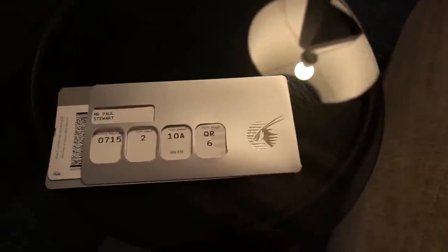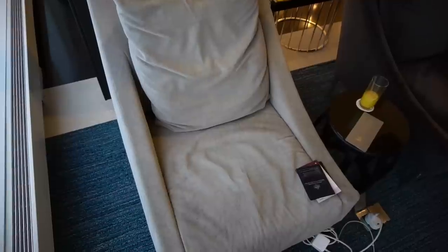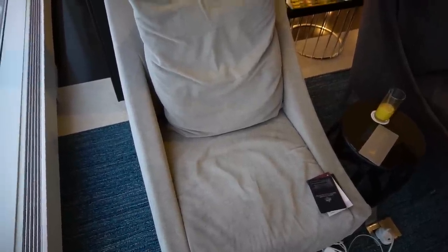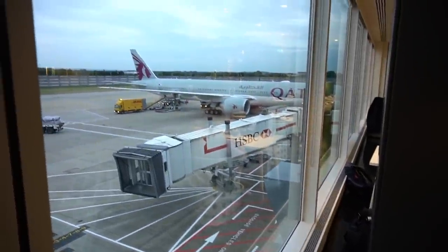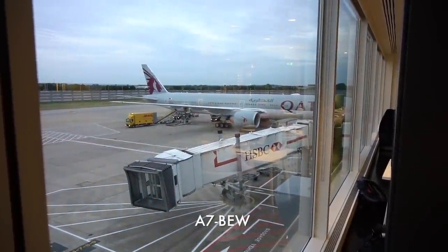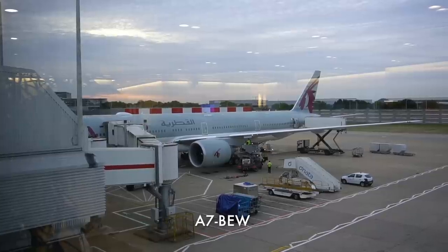One detail I really like is that the boarding pass comes in a flash pocket. It really does raise the standard of the whole experience, as I've only ever had similar pockets in first class. My flight to Doha was on a Boeing 777-300ER which was actually brand new, having only been delivered to Qatar Airways the previous week.